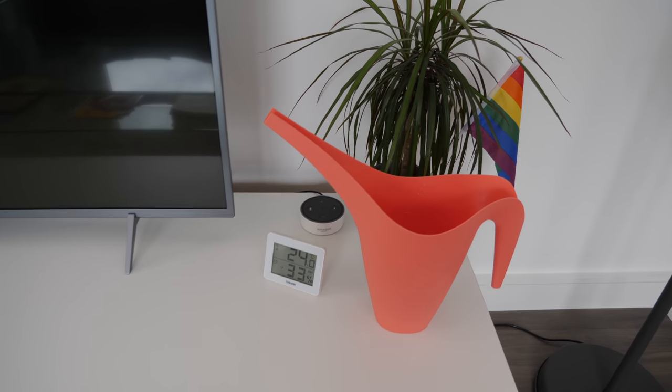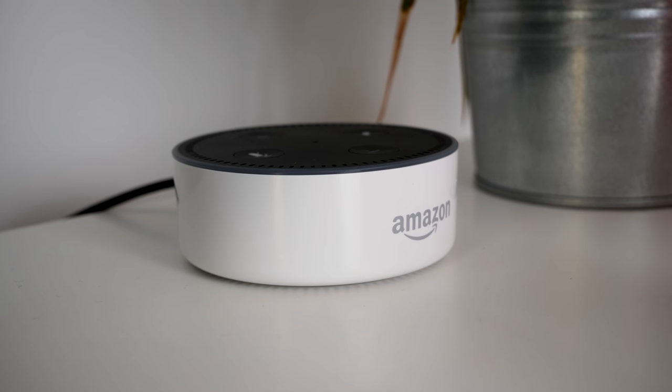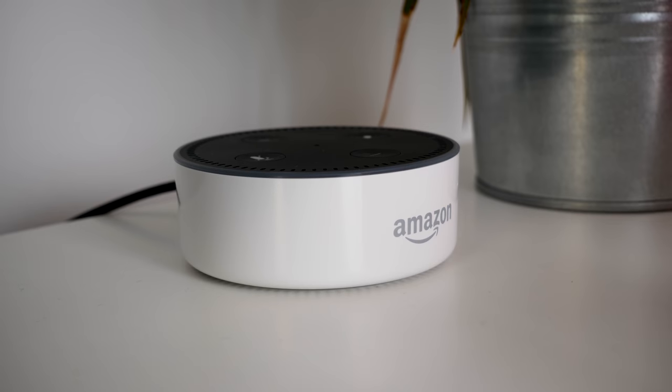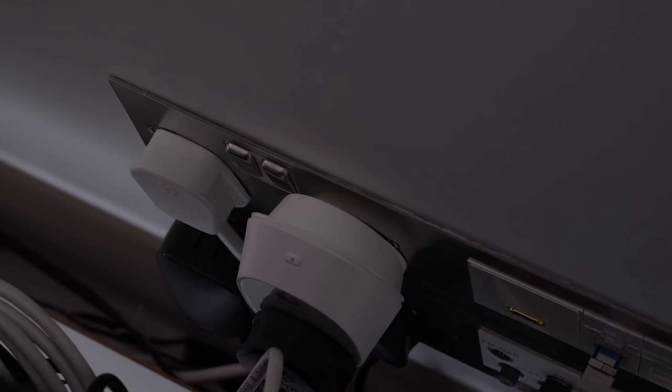Next to the TV, hiding behind the IKEA watering can and plant, is an Echo Dot. We really only use this to turn the lights in here on and off, and to facilitate that this IKEA lamp that's standing next to it is plugged into a TP-Link Wi-Fi plug — the HS100 — which you can just about see there.